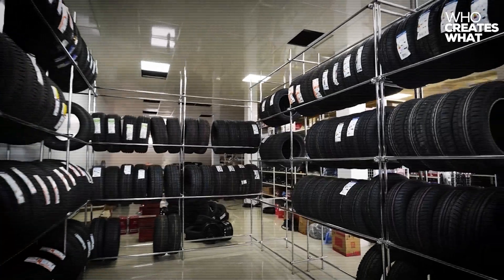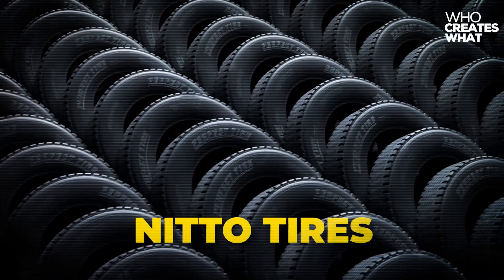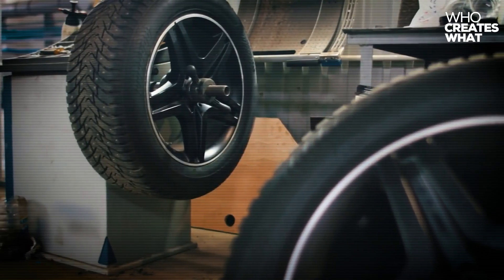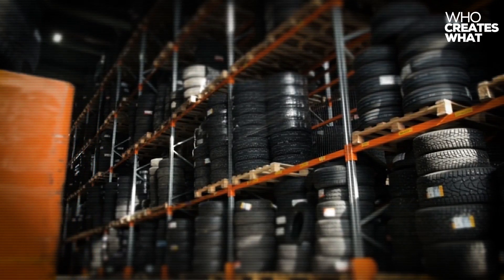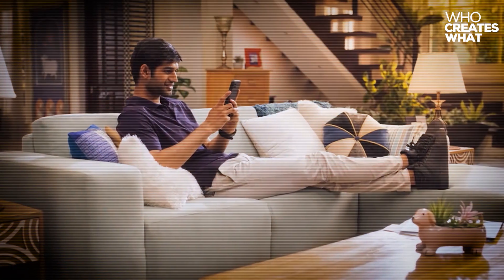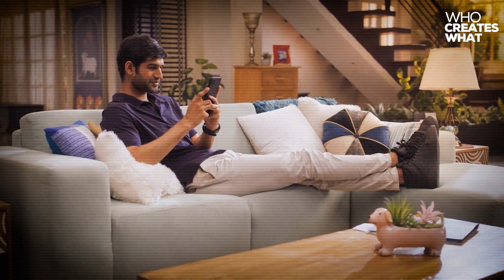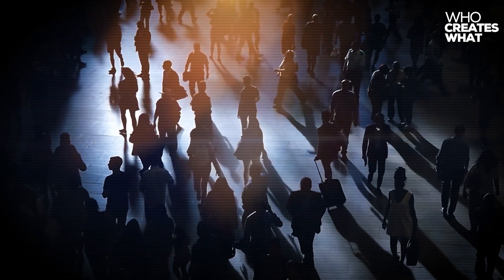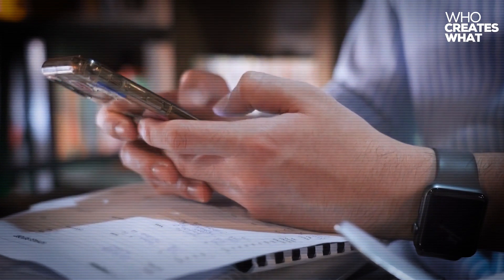Our next investigation exposes the shocking truth about who actually makes Nitto tires — the hidden Japanese conglomerate behind your favorite performance tires will blow your mind. Subscribe for weekly manufacturing investigations, hit the notification bell for instant updates, and join 500,000-plus informed consumers demanding supply chain transparency. We're building a community of people who refuse to be fooled by marketing manipulation. Poll question: Have you switched to Kirkland oil based on this investigation? Vote now and share your results in our community tab.